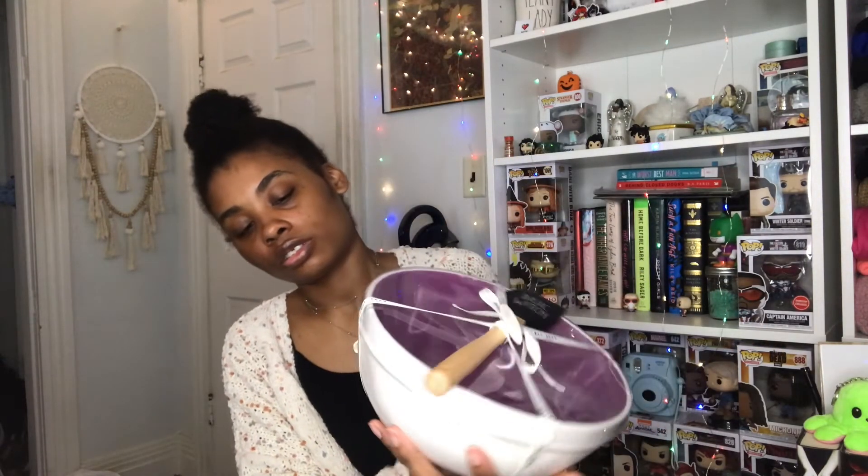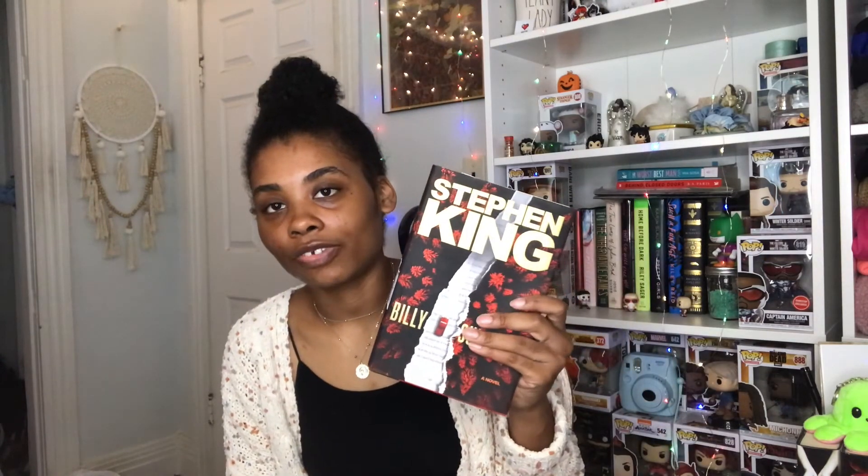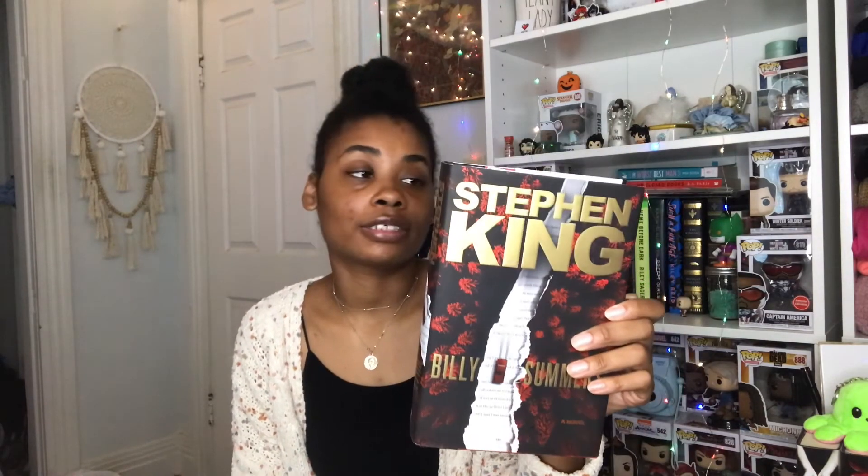I'm gonna put this in here because it's Stephen King — it's his new book called Billy Summers. I'm including it because Stephen King writes spooky scary stuff and I love him. Salem's Lot is amazing. That is actually it for this haul video — if you guys liked this Halloween haul video please like, comment, and subscribe.